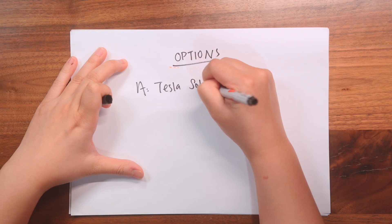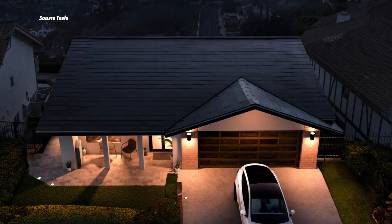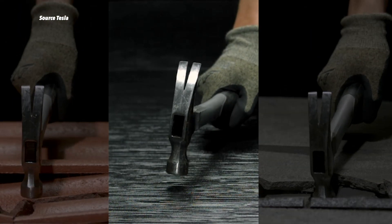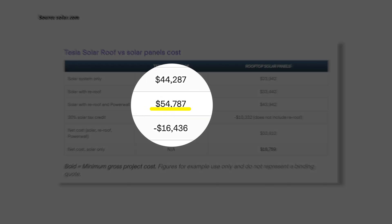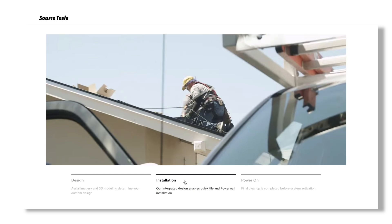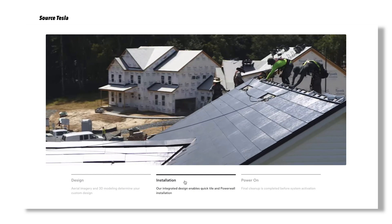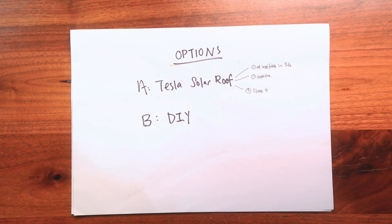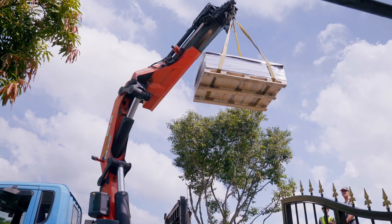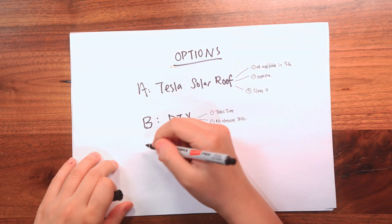There are a few routes. Option A is the Tesla solar roof — very popular just because it's Tesla, and it's actually quite sleek. But it's not available in Singapore and it can get very expensive, because it involves removing all your current roof tiles and replacing them with solar roof tiles from Tesla. Option B is DIY — you source everything and handle the installation yourself. It might be cheaper, but I'm not an electrician, I have zero skills in roof works, and it'll just take up too much of my time. So not for me.